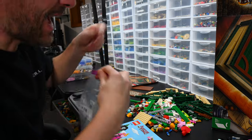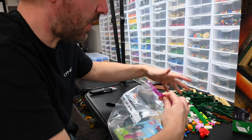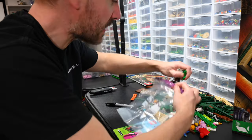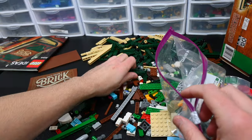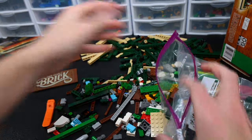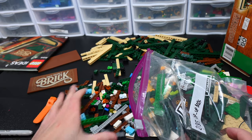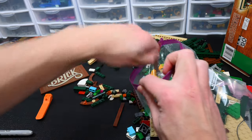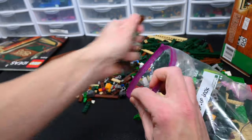Now I put all the pieces into a bag — I'm hoping this one fits in one bag, sometimes a really big set doesn't but I think this one will. I like to keep all my errors in my videos because it makes it feel more real. You drop pieces, screw things up — we're all human. This is reality and I like to portray what I hope to be an authentic reflection of what my Lego journey is like, and sometimes that means dropping pieces on the floor.